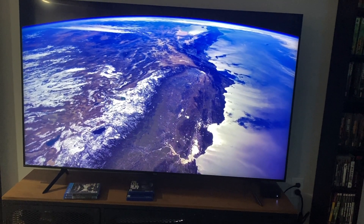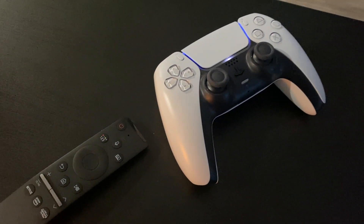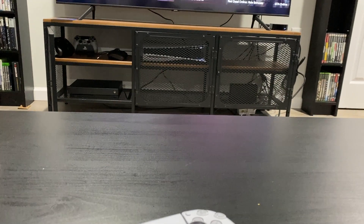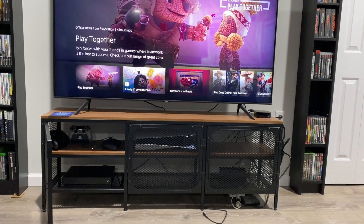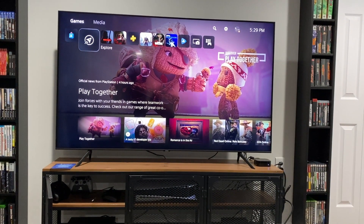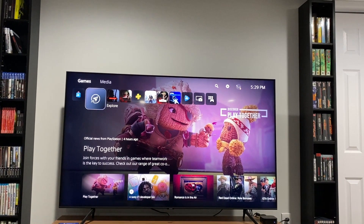I genuinely have zero complaints about this TV. I did mention in my review that I don't like the build quality, but once you set up the TV you really don't notice it. The remote, the audio, the panel, the resolution, the HDR, the brightness — everything is fantastic. It's the perfect complement to the PlayStation 5. If you like content like this, leave a like, maybe subscribe, and stay tuned for more content coming soon.